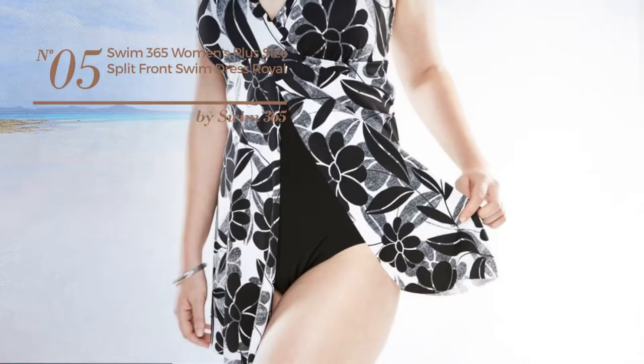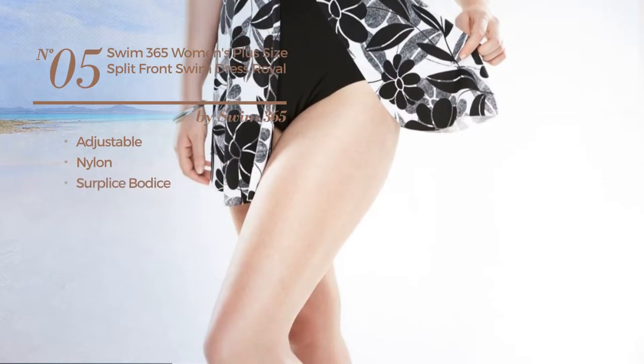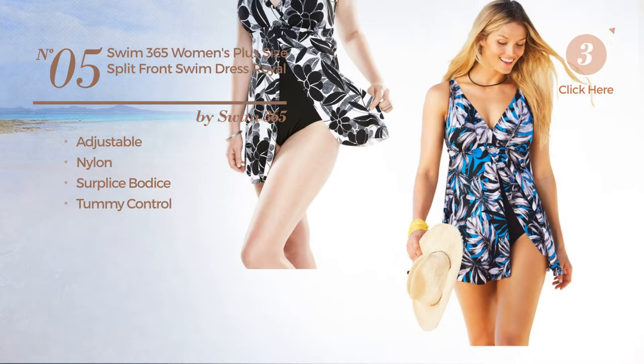Number 5. Crafted from adjustable nylon. This dress includes a ruched bodice and tummy control. Available in 3 colors.